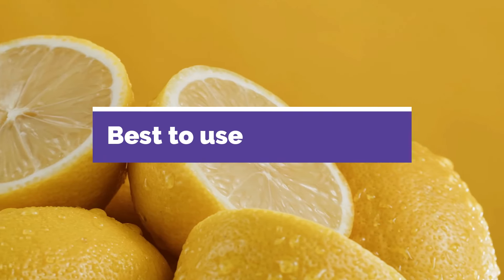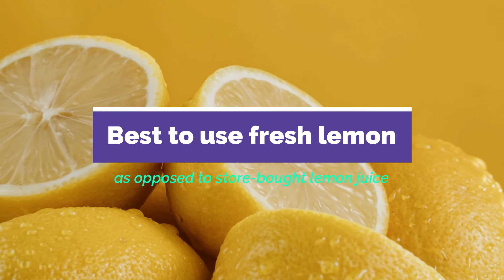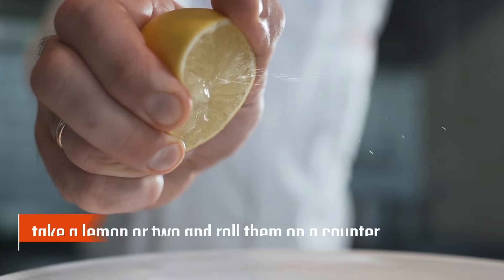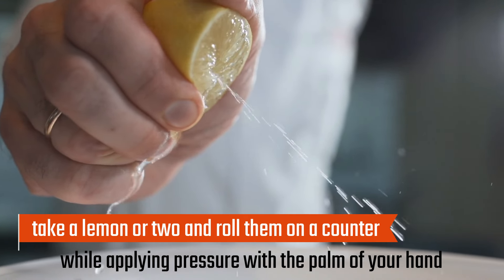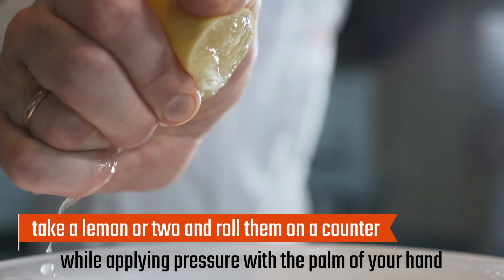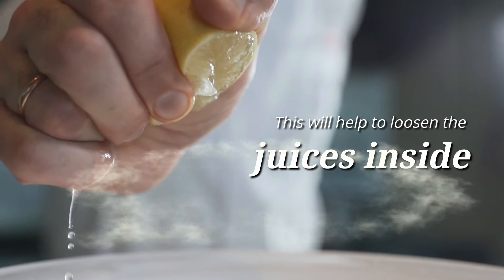It's best to use fresh lemon as opposed to store-bought lemon juice to take full advantage of this ingredient's anti-bed bug properties. To make your own lemon juice concoction, simply take a lemon or two and roll them on a counter while applying pressure with the palm of your hand. This will help to loosen the juices inside.